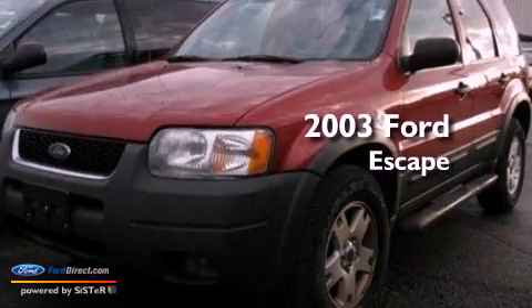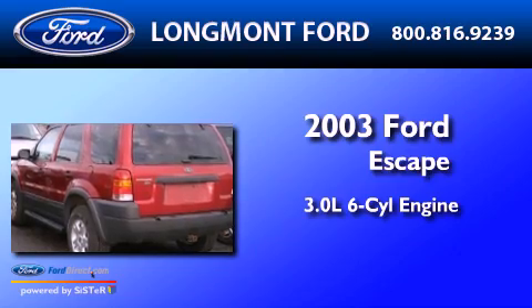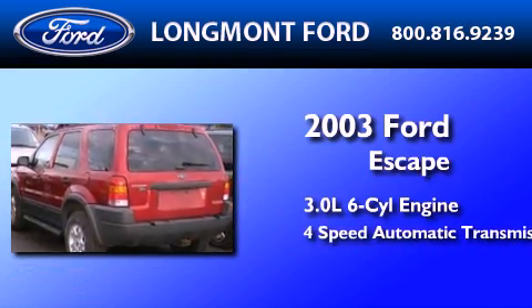This is a 2003 Ford Escape. It features a 3.0-liter six-cylinder engine, a four-speed automatic transmission, and four-wheel drive.